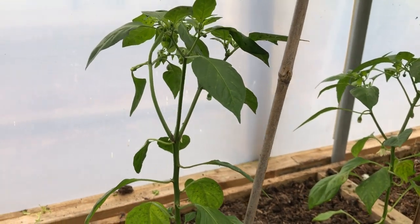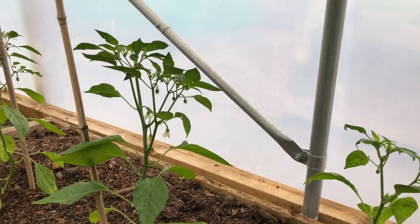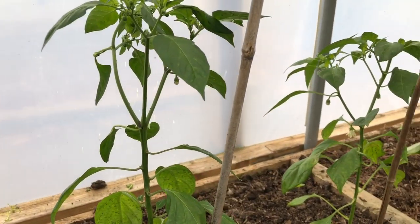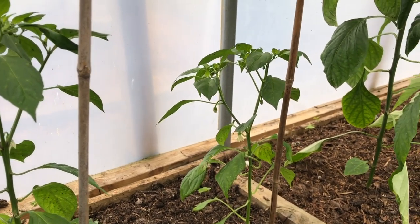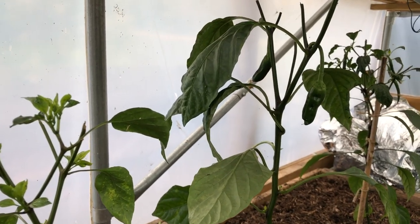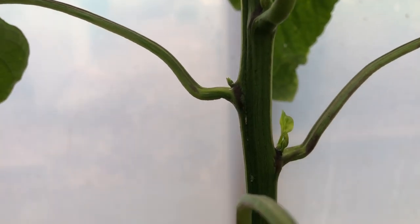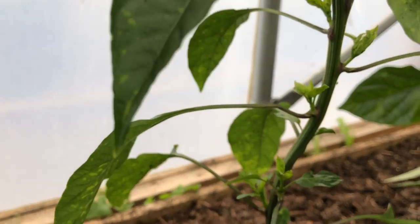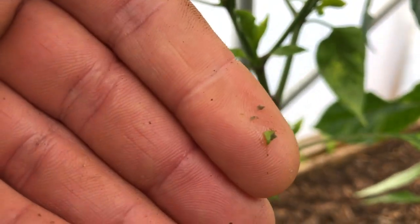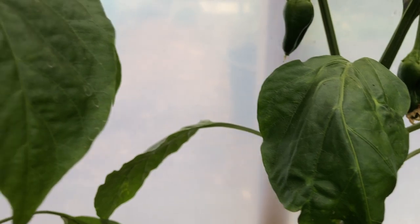These are Anaheim peppers — not very far on but looking okay. These are also under the polytunnel, underneath the trestle table, and doing all right. They had a couple of frosts on them so not a good start. And these down here are the very last plants to go in — they were too tall to fit under the trestle table so I took the tops off. That was only about a week ago and I'm starting to get some side shoot growth. I've also just noticed there's some greenfly on these — you can tell when greenfly are coming because you see ants climbing up the stems.